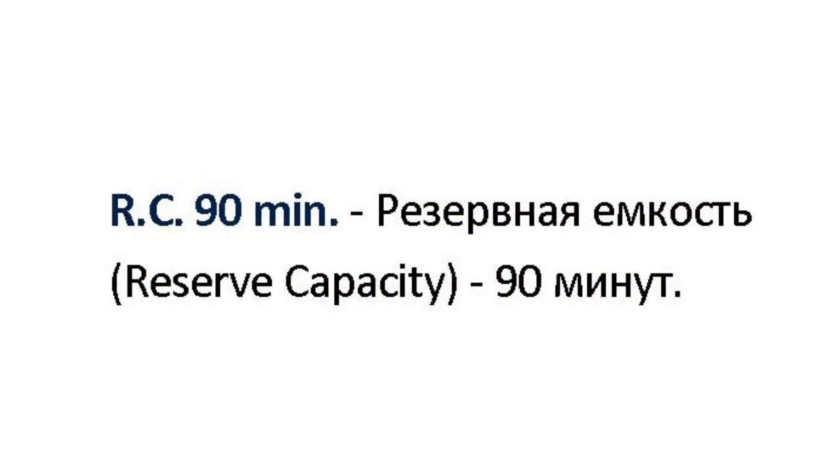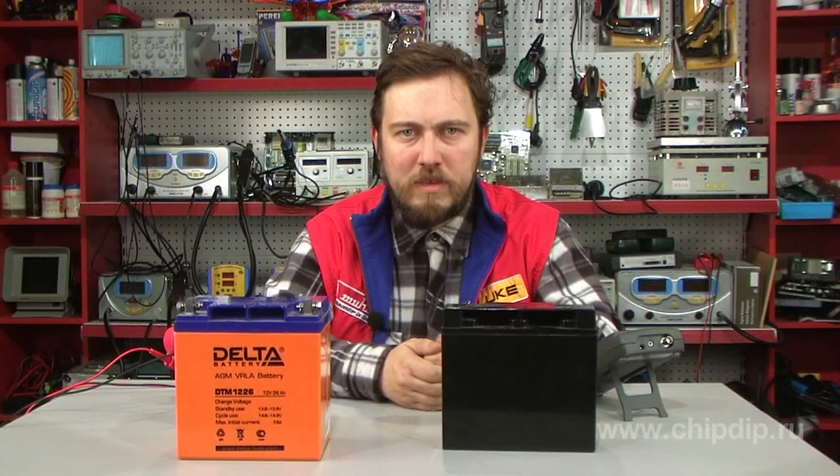Another key characteristic is reserve capacity. Reserve capacity is the time in minutes during which a battery can maintain a voltage of 10.5 volts at a current of 25 amperes. In practice, the reserve capacity represents the time that a car can continue to drive at a minimum electrical load with the generator off.